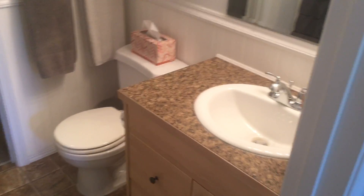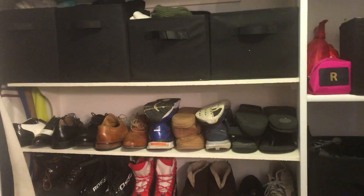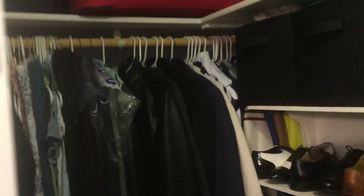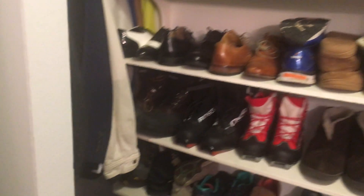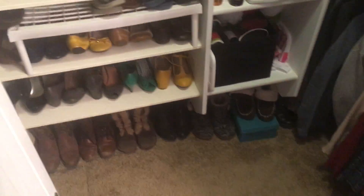Come into the master bathroom. Another clean shower, and then straight through to the walk-in closet. Pretty decent size.